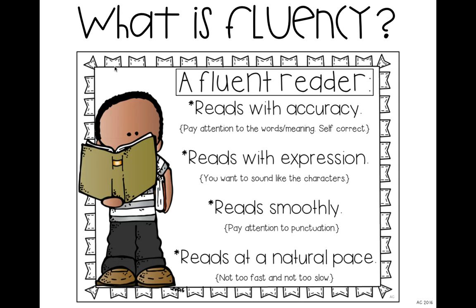Fluency shows up in a lot of different ways. One way you can see that a student is a fluent reader is that they're reading with accuracy. This means they're actually paying attention to the text and to the words as they read, showing that what they're reading makes sense — not including random words that don't make sense in the sentence or the story. This would also mean that they're self-correcting.